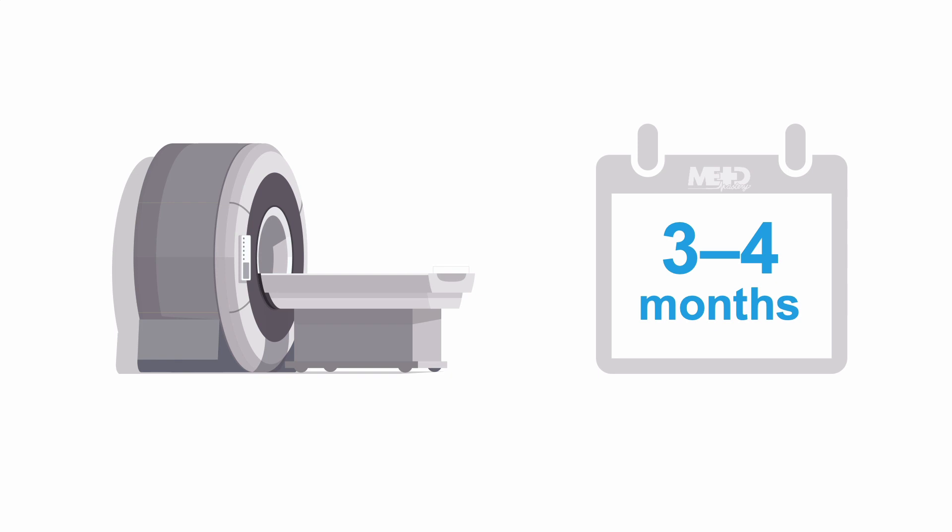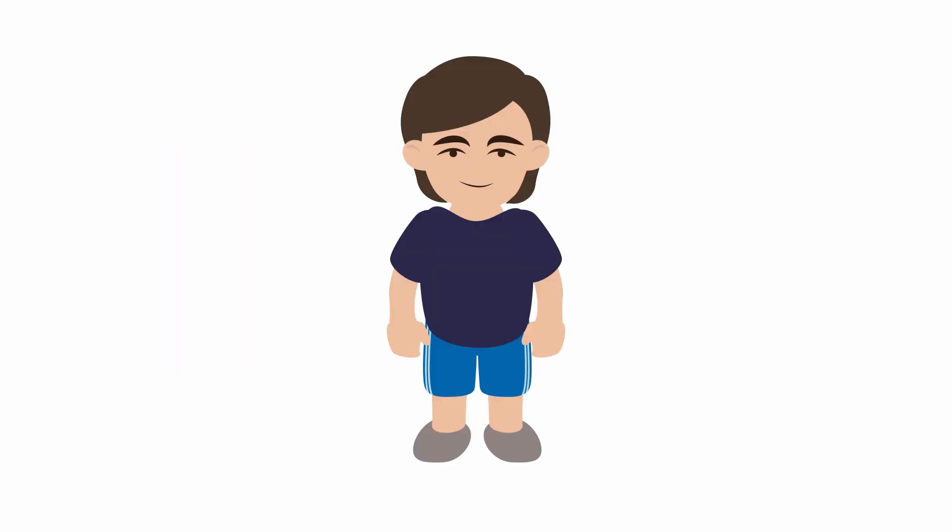Obtain surveillance MRIs of the brain every three to four months, looking for evidence of recurrence. Generally, a patient will do well for many months with no evidence of tumor recurrence, and then, seemingly out of the blue, rapidly develop signs and symptoms.